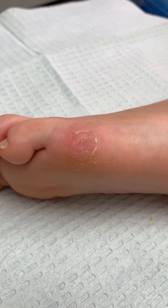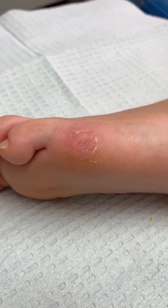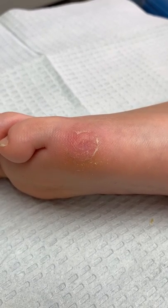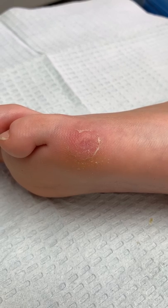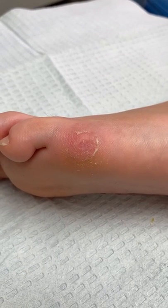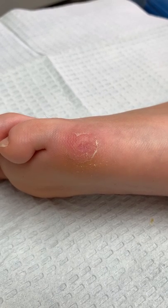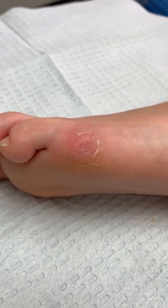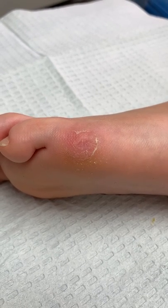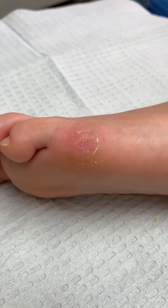When we talk about solutions and treatments for warts, I will say it — I've said it in the past and I will definitely say it again. We have used in the past different treatments, whether it be cryotherapy, whether it be surgical excision. There are many different treatments out there, but nothing — nothing beats the Beetlejuice.